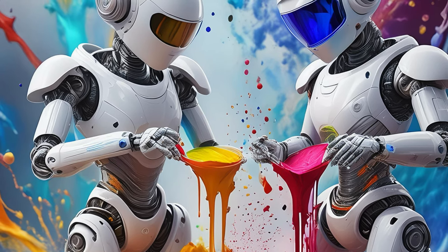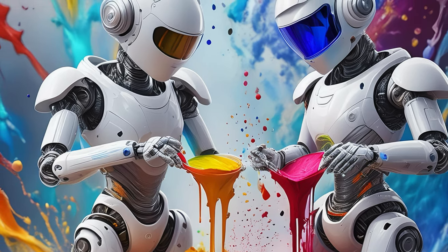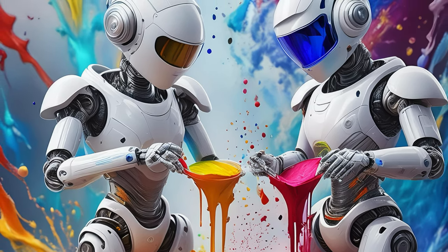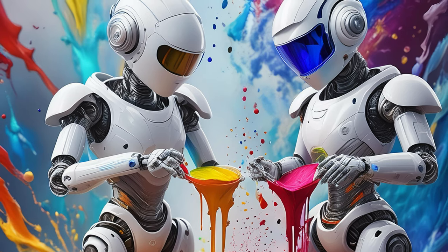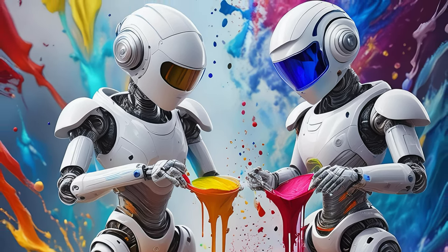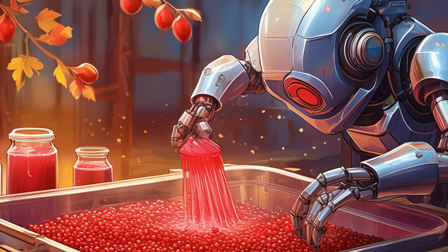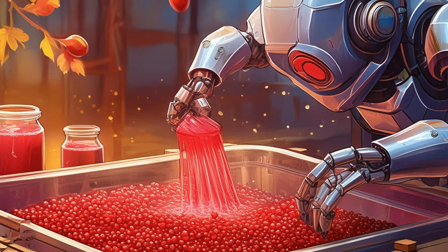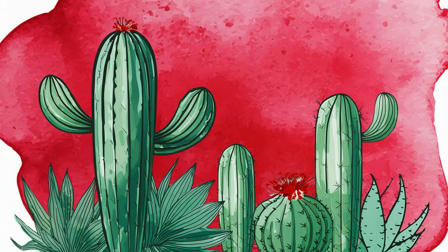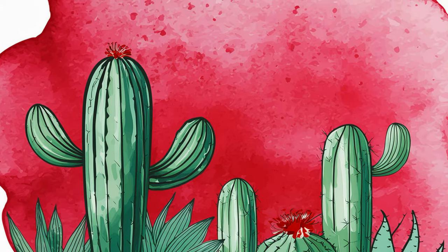Have you ever discovered a natural source for a pigment that surprised you, and how did you go about incorporating it into your paint-making process? Yes. Once I discovered that cochineal insects could be used to produce a vibrant red pigment called carmine, it was fascinating to learn how these tiny insects, primarily found on cacti in Central and South America, could create such a rich color.